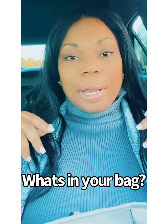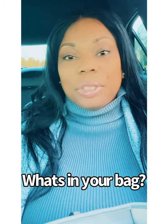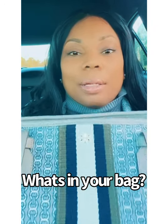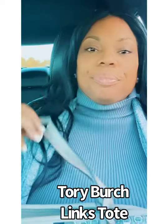I am waiting for my sons to finish practicing, sitting in the car chilling, so I decided to do a 'what's in my bag.' I carry a tote bag and I'm notorious for carrying tote bags, so let's go ahead and get started.